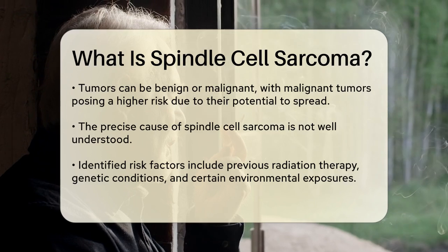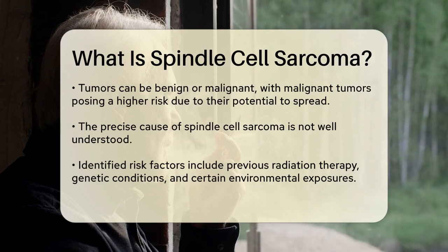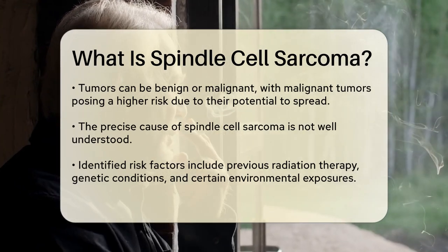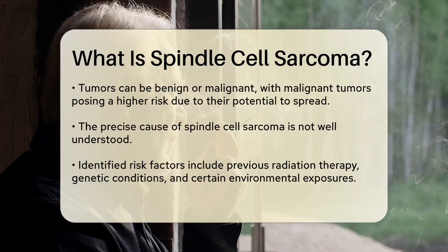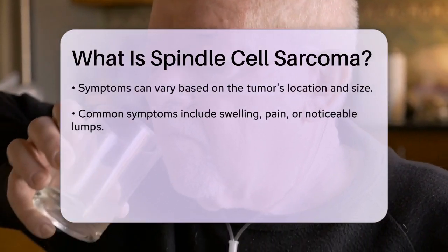as it can spread to other parts of the body. The exact cause of Spindle Cell Sarcoma remains unclear, but certain risk factors have been identified. These include previous radiation therapy, genetic conditions, and certain environmental exposures.